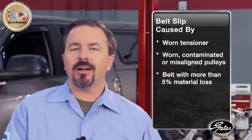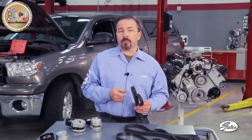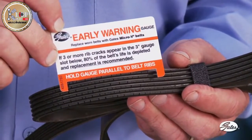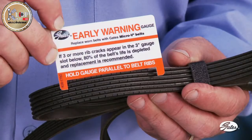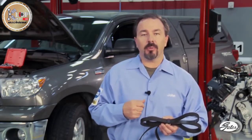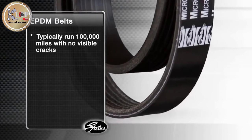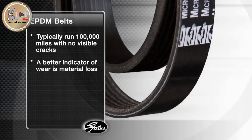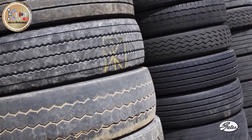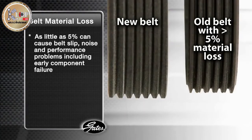Belt slip can be caused by a worn tensioner, but it can also be caused by worn, contaminated, or misaligned pulleys, a high mileage belt with more than 5% material loss, or a belt that is stretched or too long. Neoprene belts with more than 3 cracks in a 3-inch section of one rib means the belt has reached 80% of its intended life and should be replaced. Although some neoprene replacement belts are still sold in the aftermarket, the industry standard for original equipment and replacement belts is a highly crack-resistant elastomer known as EPDM. EPDM belts typically run 100,000 miles with no visual cracks, so a better indicator of wear for EPDM belts is material loss. Like tires on a highway, belts gradually lose rib material over time — material loss of as little as 5% can cause belt slip, noise, and performance problems, including early component failure.